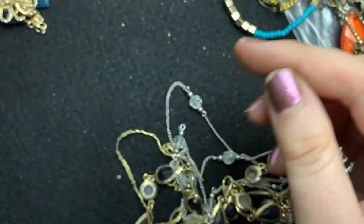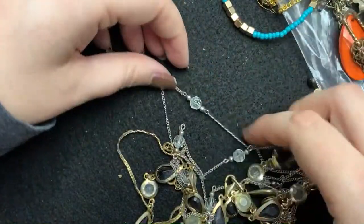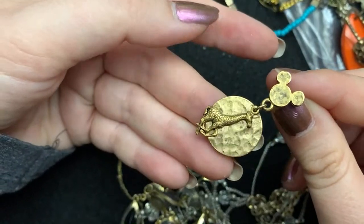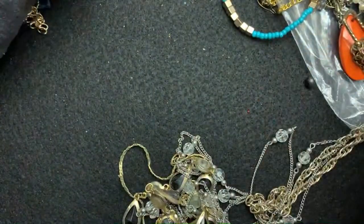These are cute — they remind me of things I used to wear when I was younger. Oh, this is Disney. This is the Lion King. I hope the other one's there. That's so cute.